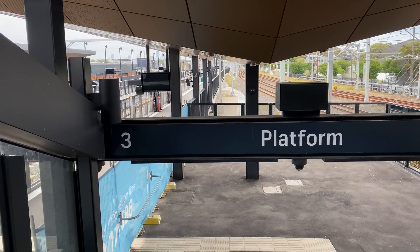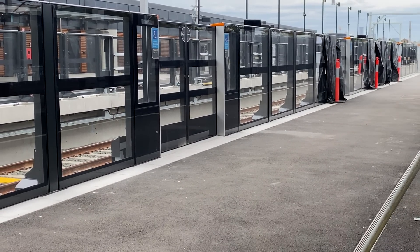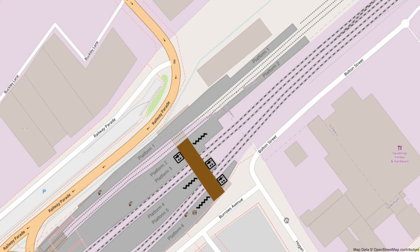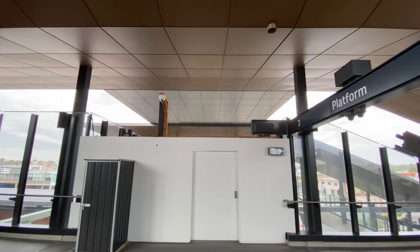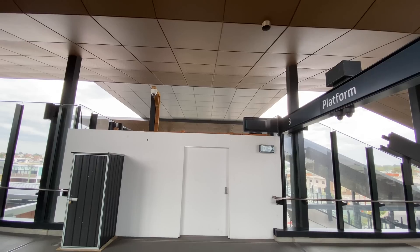Platform 2 is closed off but you can get glimpses of it through gaps in the fencing. Here is another view of the platforms 2 and 3 stairs. When the rest of the concourse comes into use it will include the platform 1 lift and stairs, which are on the same side as for platforms 2 and 3. Although it's not open, you can still see quite a lot of it from the windows on either side of the hoarding.